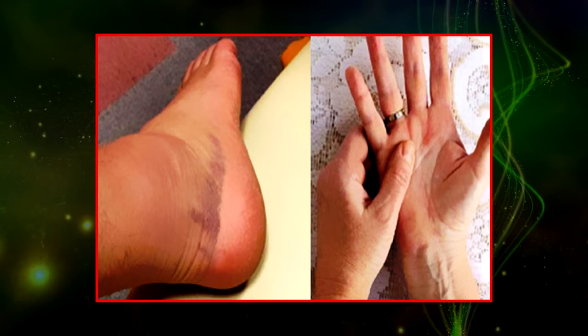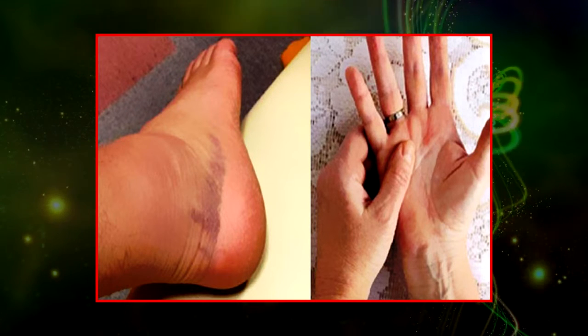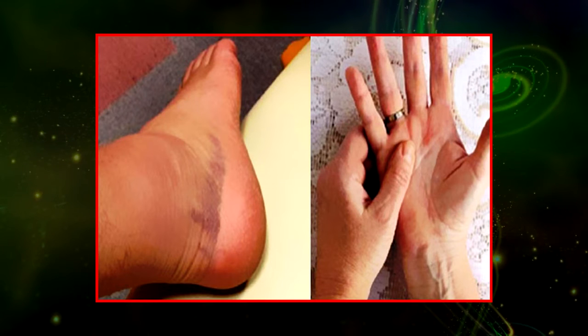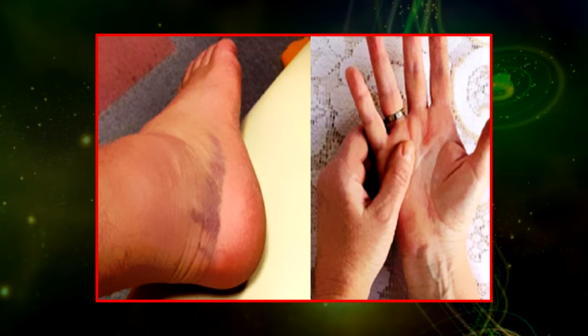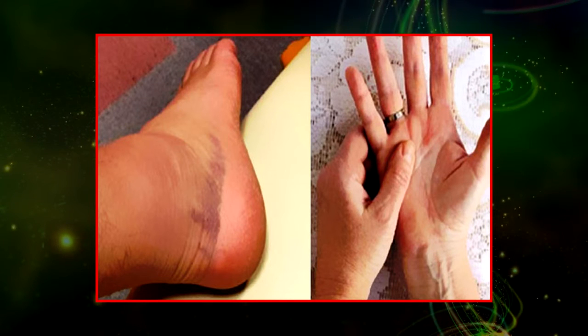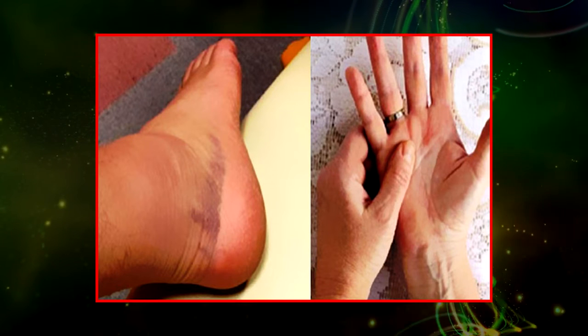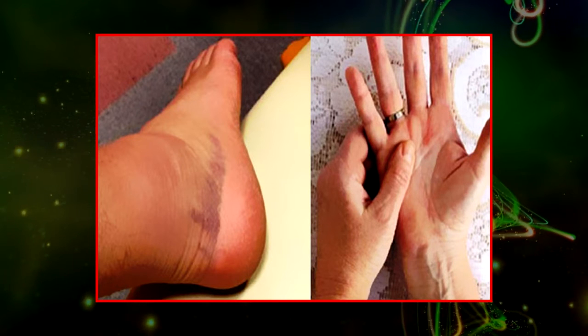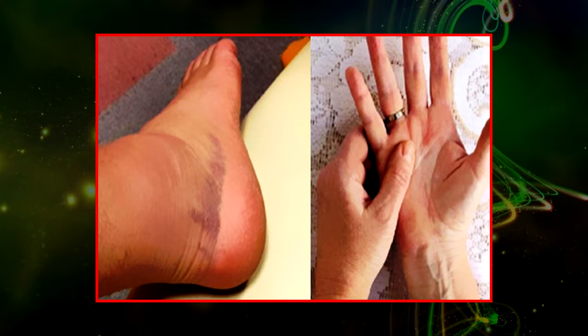3. Difficulty Moving. In some cases, when the tumor affects a joint, it will become difficult to make certain movements. The person may have trouble getting around if the tumor affects the joint of the leg. Also, if the cancer cells are spread at the spine, they can affect a nerve and result in numbness and chills in the limbs.